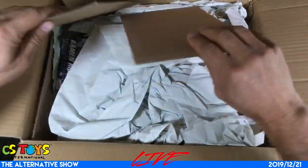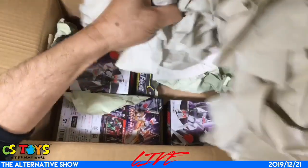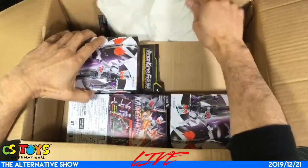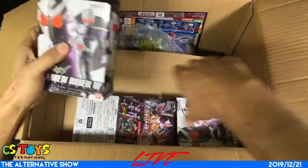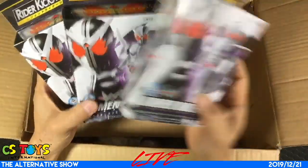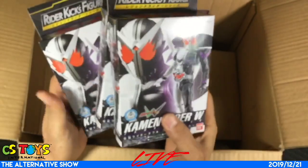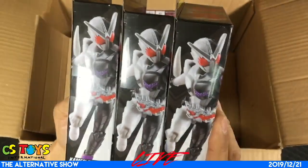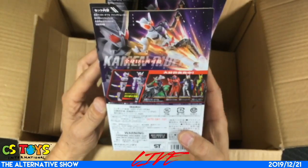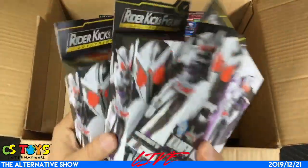Okay, what is this? All right, so we have the Kamen Rider Double Fang Joker figure — Rider Kick Series, the Rider Kick figures, Fang Joker versions. Hey, Saber Parts! All right, action figures — three of them — coming to our stores this coming Sunday.